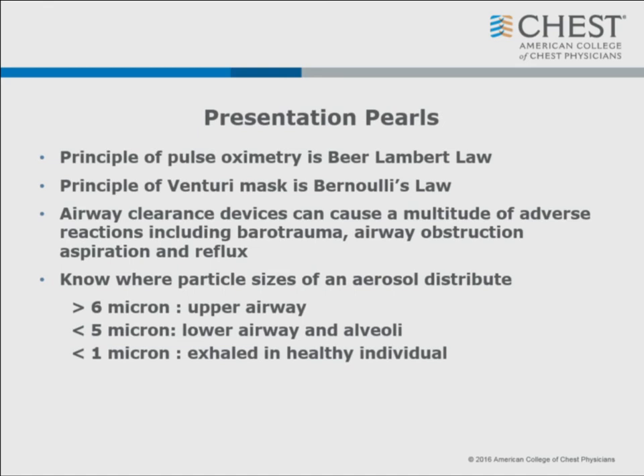Take-home points: pulse oximetry principle is Beer-Lambert Law; Venturi principle is Bernoulli's Law. Airway clearance devices can cause a multitude of adverse reactions including barotrauma, airway obstruction, aspiration, and reflux, and we still need more data to truly prove if they are effective. Know where your aerosol particle sizes distribute: greater than six microns in the upper airway; two to five microns reach the lower airway and alveoli; less than one micron are exhaled in healthy individuals but may stay in the lung in sick individuals. Thank you and good luck.